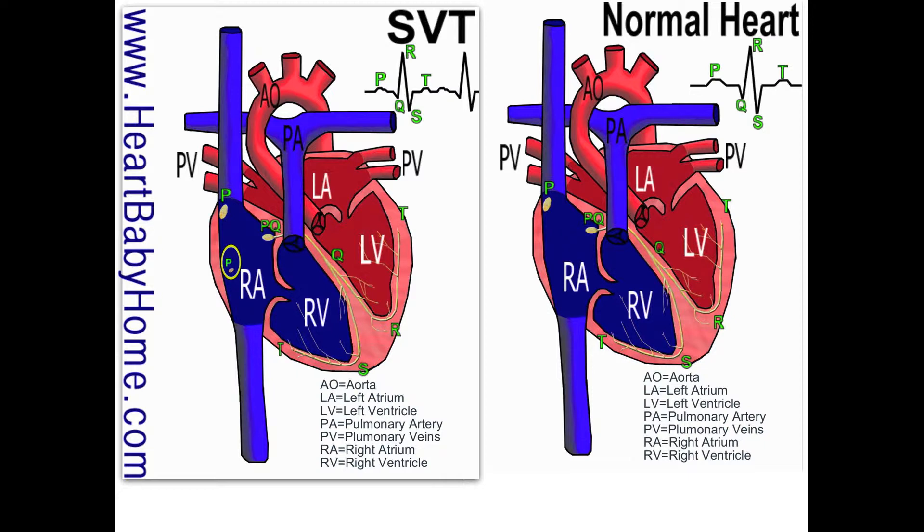Where it's labeled P is the sinus node — that is where the electrical signal starts. When it receives the electrical signal, that's what tells it to squeeze and push the blood out.